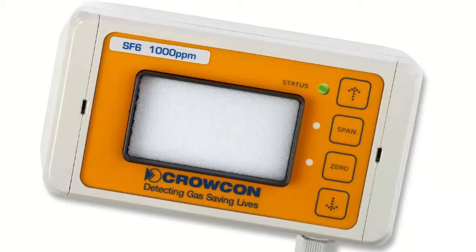A tri-color LED indicates the current operating mode of the detector. Green indicates normal operation, red or flashing red indicates a detector fault, and yellow indicates that the detector is in zero or calibration mode.